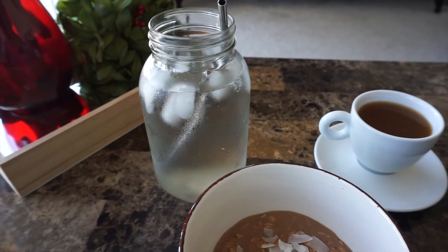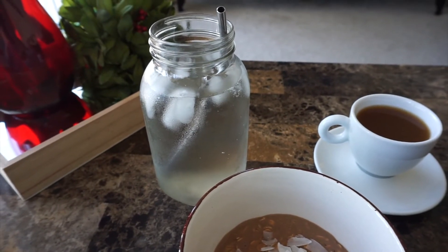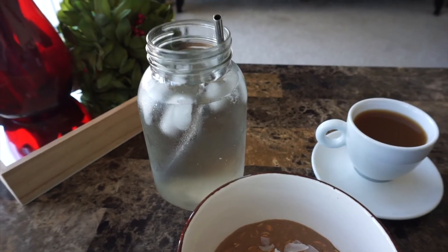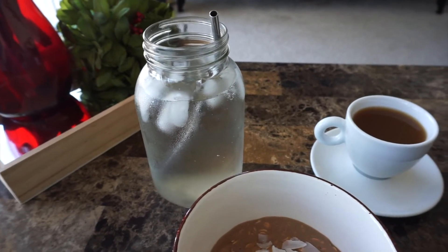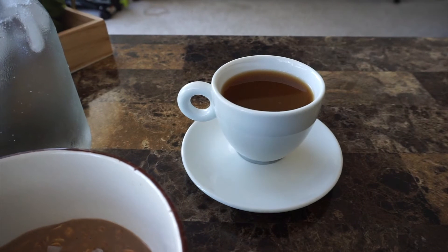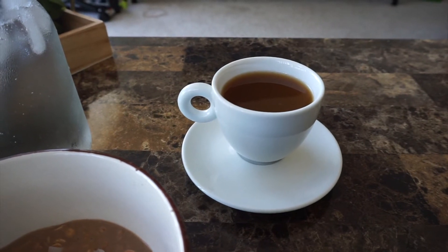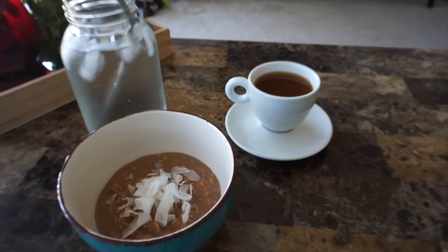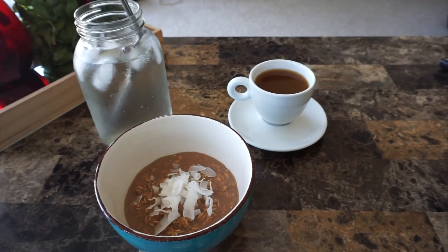I also have a large 32-ounce mason jar of ice cold water — I put about half a tray of ice cubes in there, cover it with water, and drink the whole thing to start off hydrated. Then I have some coffee, like usual. I add in a little bit of unsweetened vanilla almond milk and a little bit of stevia. So that's what I typically eat for breakfast — I'm going to eat this now and get started on some work.